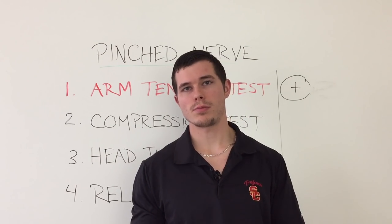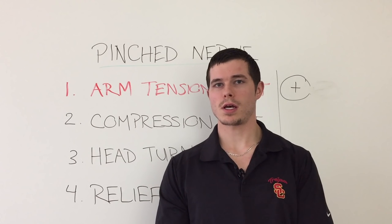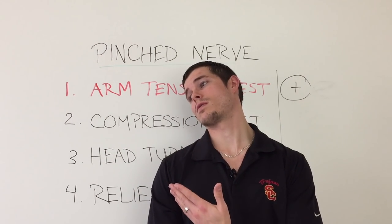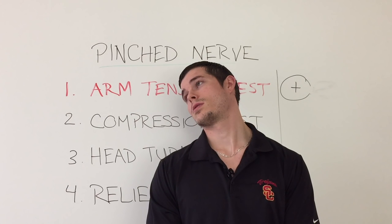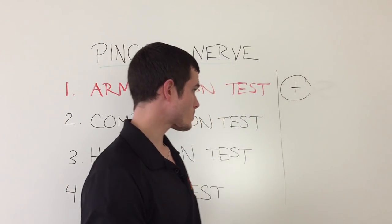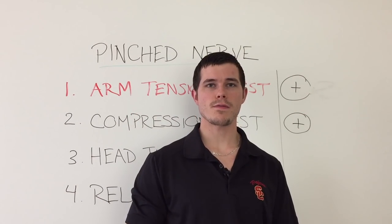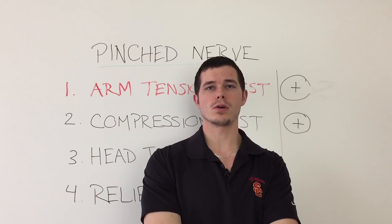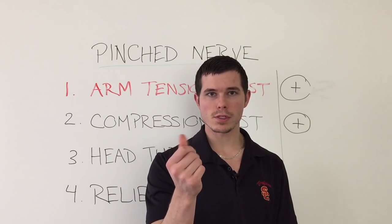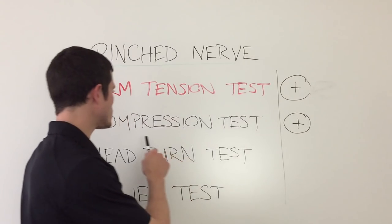Relax. It shouldn't be much of a problem and should not reproduce any symptoms going down the arm. Now do the same thing to the right side — the painful side. Go ahead and tilt and look almost as if you're looking over the shoulder a little bit. Hold it there for 30 seconds to a minute. The compression test is positive if it reproduces significant neck pain and or sends symptoms all the way down the arm — really we're looking for the onset of numbness and tingling down the arm and even into the fingers in order to confirm a pinched nerve.